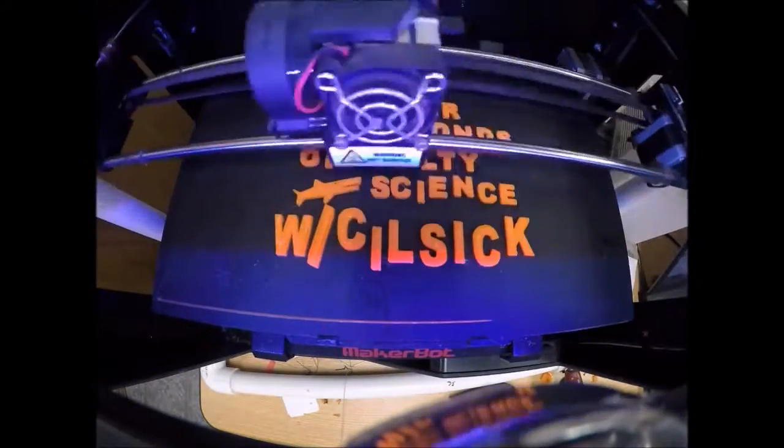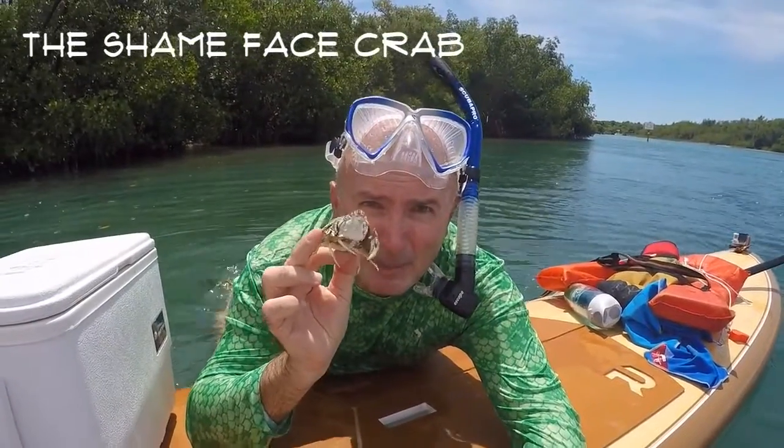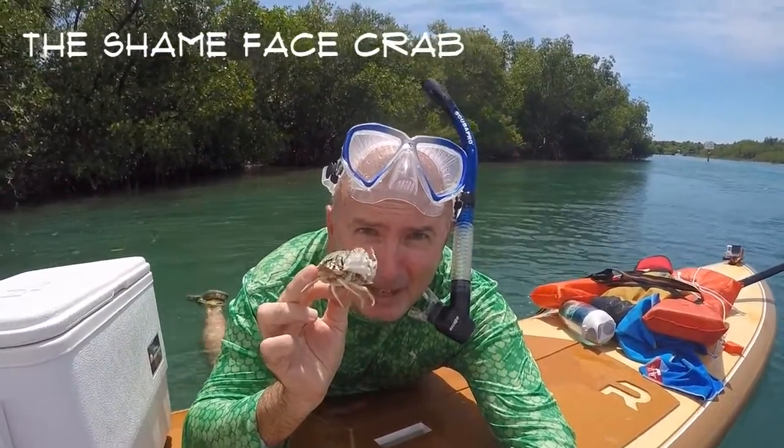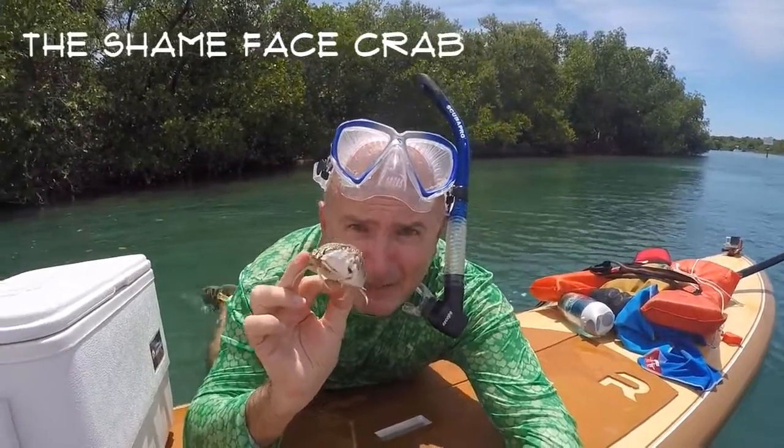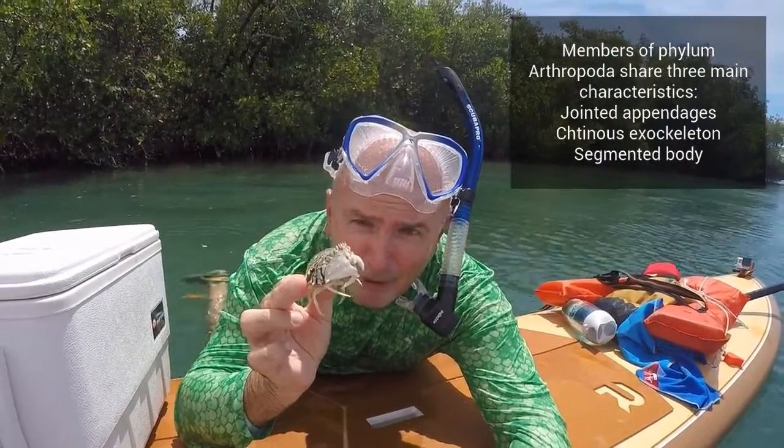Hey everyone, and welcome to another episode. Today I'm down at Fort Pierce Inlet and I have a shamefaced crab here in my hands. This is an arthropod — it's an invertebrate that falls into